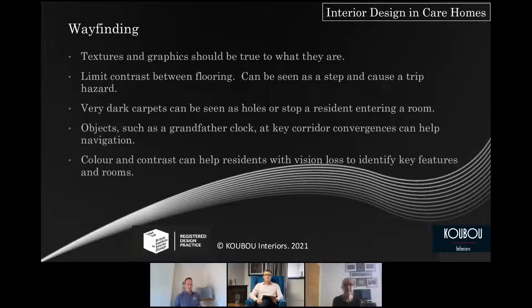Wayfinding textures and graphics should be true to what they are — that's why flowers shouldn't look too literally like flowers. Limit contrast between areas, and very dark carpets are really out. Objects are great at the confluence of corridors — a grandfather clock or a chair of a particular colour can help with wayfinding, especially in a large home where all the corridors look the same.